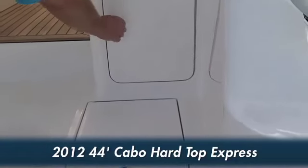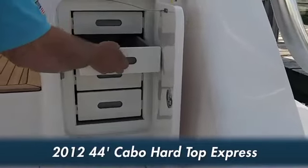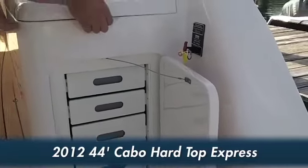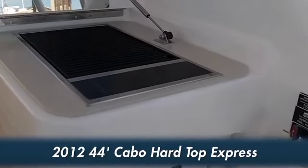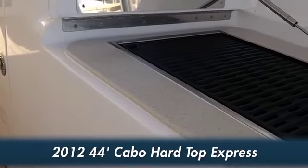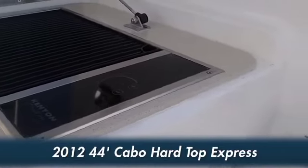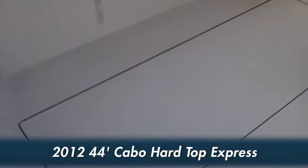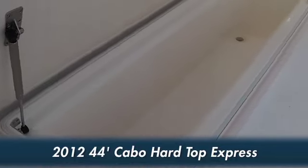We also have tackle storage — some of your tackle here, nice tackle boxes. And best of all, we have a hot plate up here for cooking your fresh fish, or your burgers, whatever you might want to cook. You also have two large fish boxes here in the deck with macerator pump-outs to hold your fish.